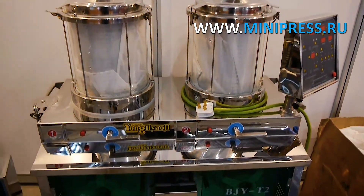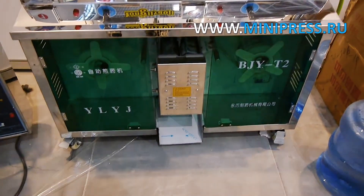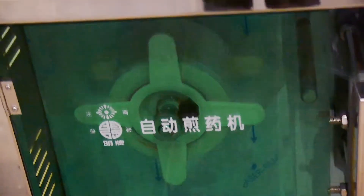Compact machine for filling liquids in a soft plastic bag. It is used for filling hot herbal decoctions. The machine forms sachets from a roll of plastic. Two reservoirs for liquids and controlled, programmable heating are provided. Doses of liquid are adjustable.